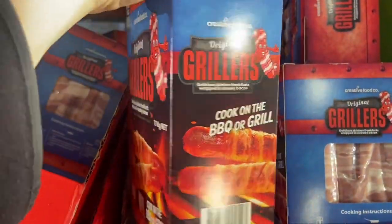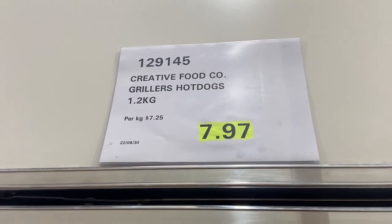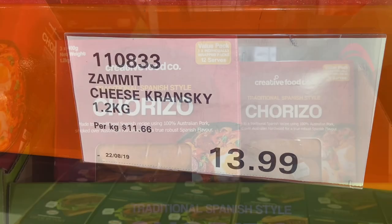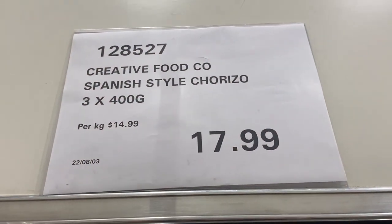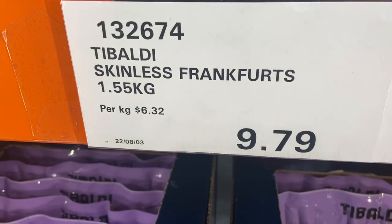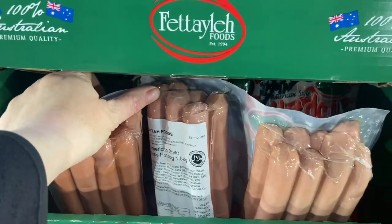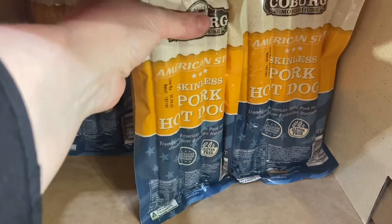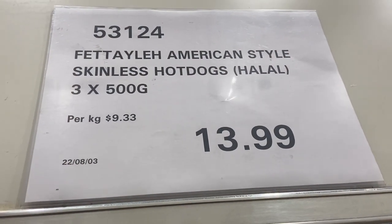Primo cocktail frankfurts: 1.5 kilo bag or three packs of 500 grams for $7.99. Original grillers — 1.1 kilos for $7.97, and apparently the seven means it's limited edition. Cheese kransky's — super popular — three times 400 grams, 1.2 kilos, for $13.99. Chorizo Spanish sausage, 1.2 kilos, $17.99. Skinless frankfurts are 1.55 kilos for $9.79. American hot dogs skinless, one kilo pack, $9.99, and American style skinless pork hot dogs, 1.5 kilos, $13.99 — halal as well.